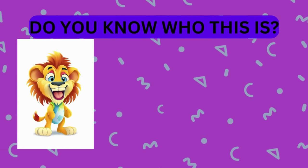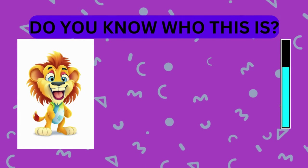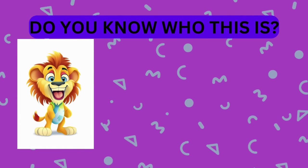Take a look at this animal. Do you know who this is? That's right, it's a lion.